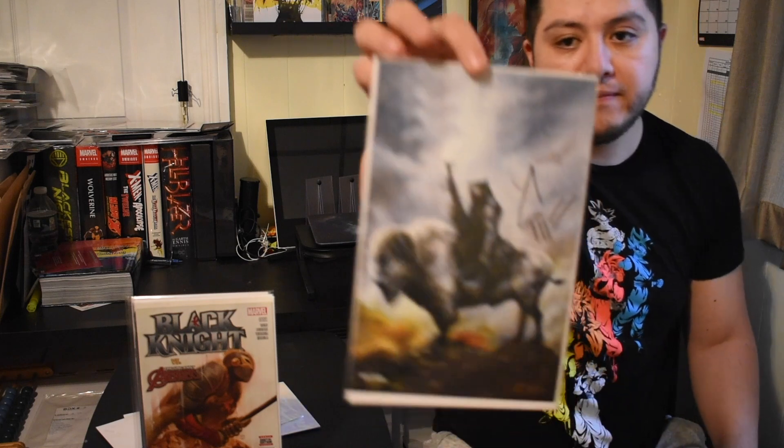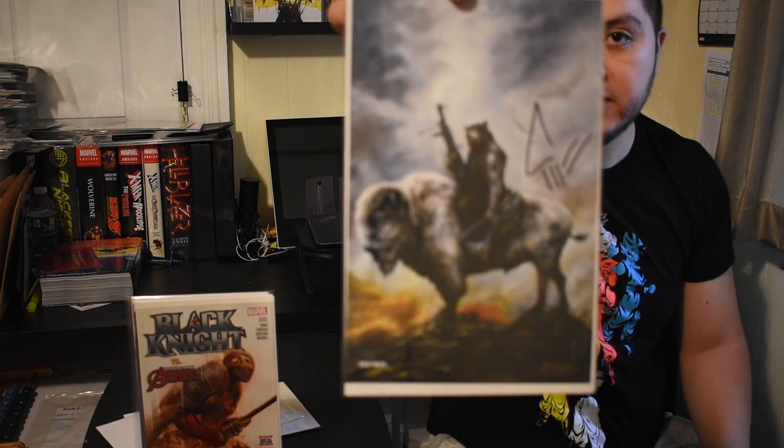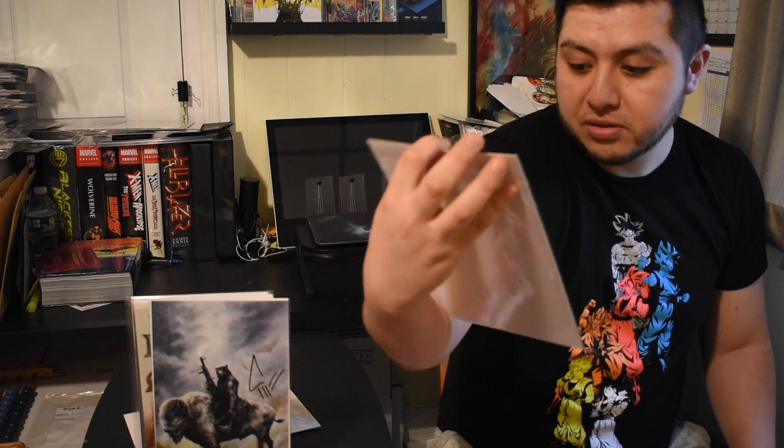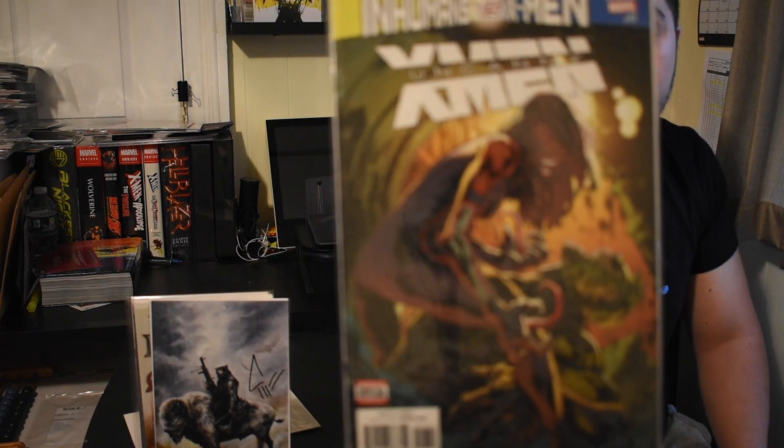Now we have this — it's a piece of art, it's a little sad or something like that. Next we have the little newsletter — we have Deadpool on this one, pretty cool. And then we have Inhumans versus the X-Men. Not too sure what's going on here, but I'm pretty sure there's some crazy stuff right there.